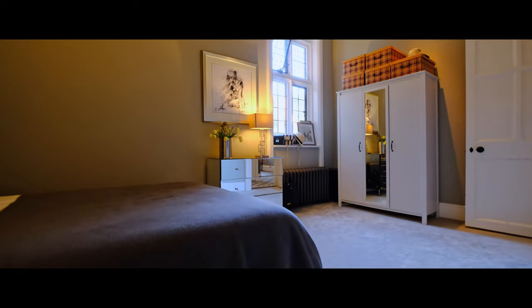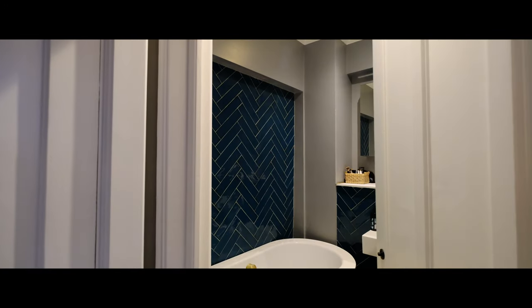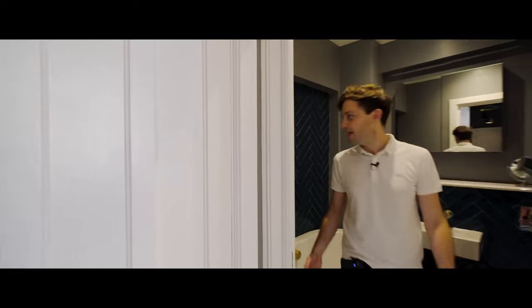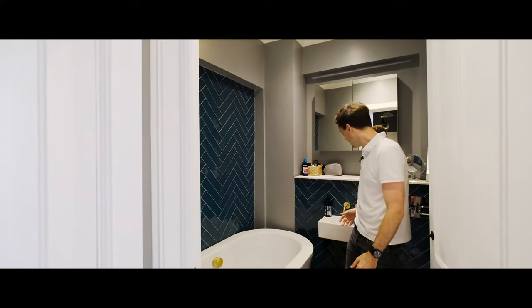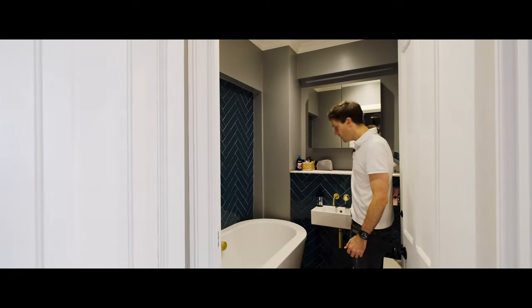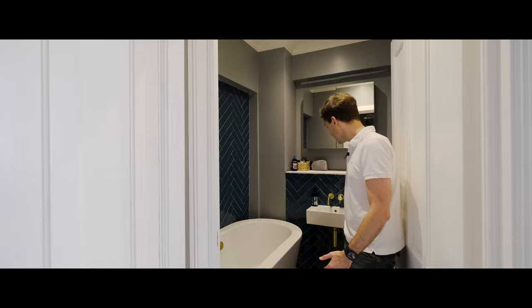Contrasting from the industrial style of the ensuite, we have a fantastic bohemian look in the master bathroom. So the green herringbone tiles, a fantastic freestanding bath, brass sanitary ware, marble-effect worktops, and wood-effect tile floors. This is a really luxurious space.